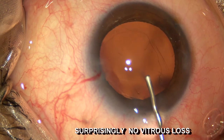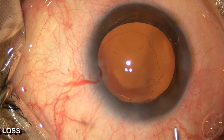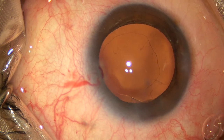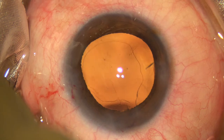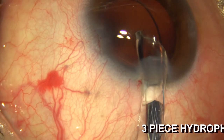Unfortunately, there was no vitreous loss. So we decided to place the hydrophobic IOL in the ciliary sulcus over the anterior capsular support.